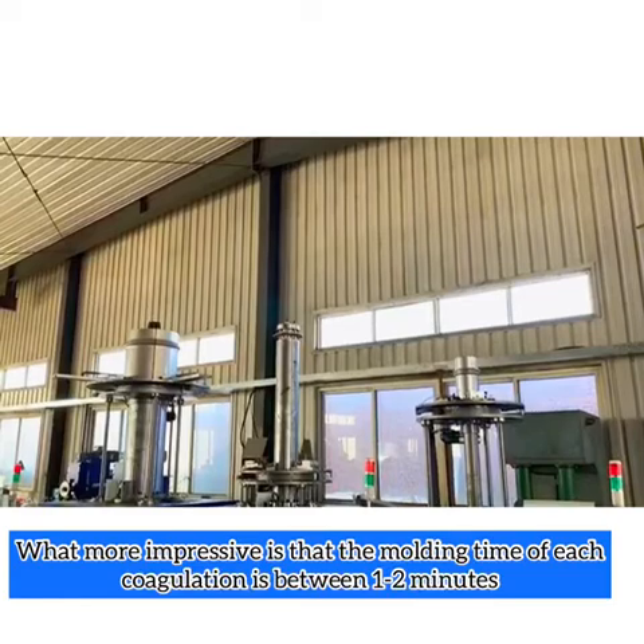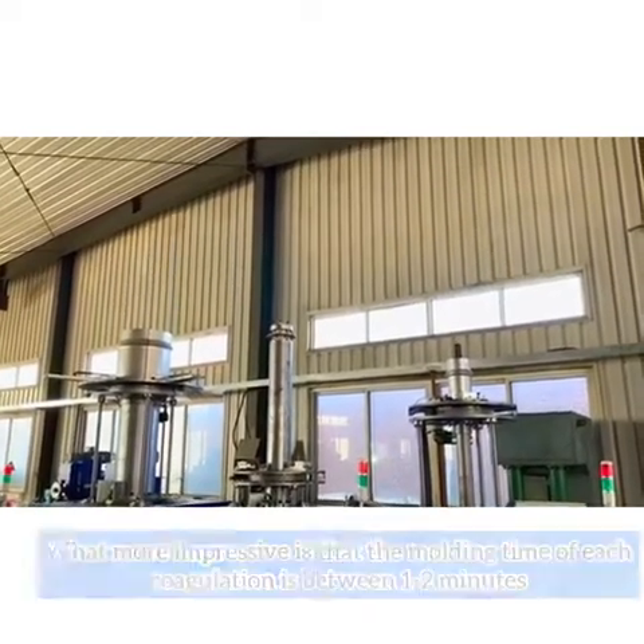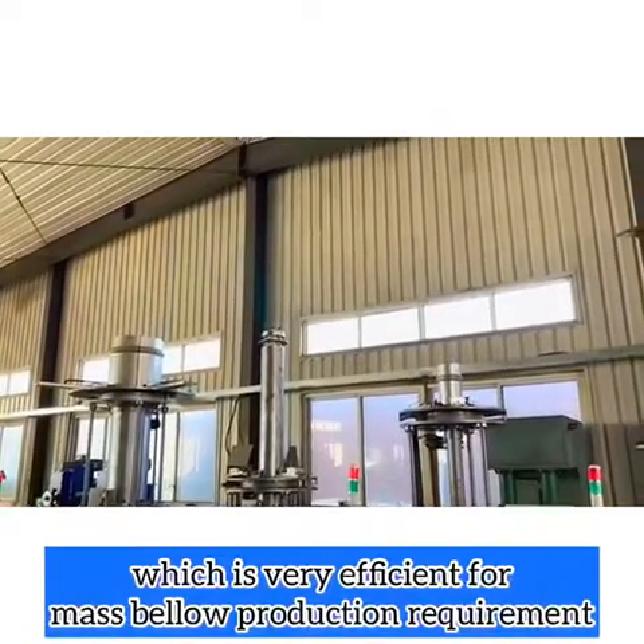What's more impressive is that the modeling time of each calculation is only between 1 to 2 minutes, which is very efficient for mass bellow production requirements.